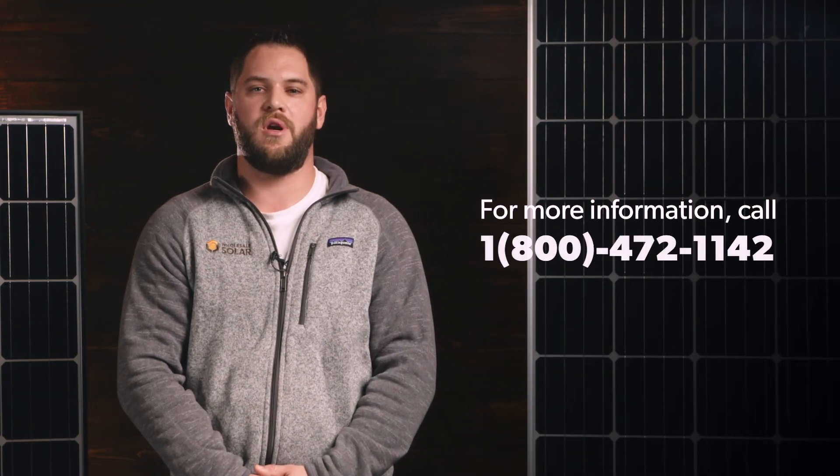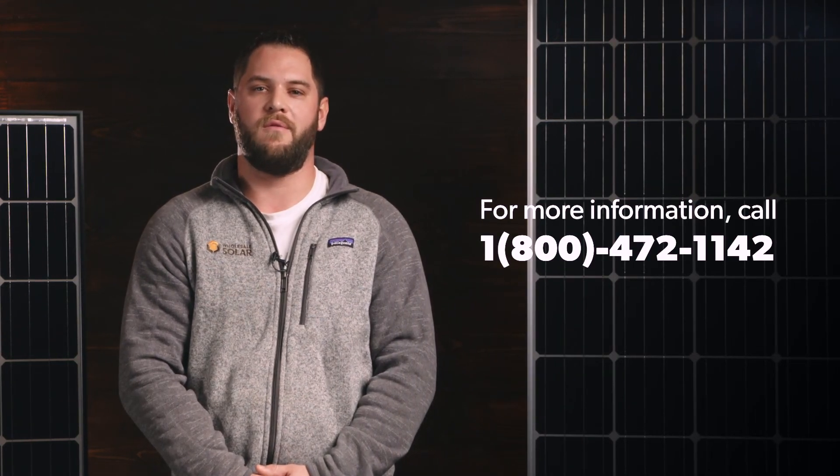The combination of high efficiency, quality US manufacturing, toughness, and affordability have made Mission Solar one of our most popular panel options. Thanks for watching. If you have any questions about the Mission Solar Energy modules or any questions at all about solar, feel free to give us a call and we can help you out: 1-800-472-1142.